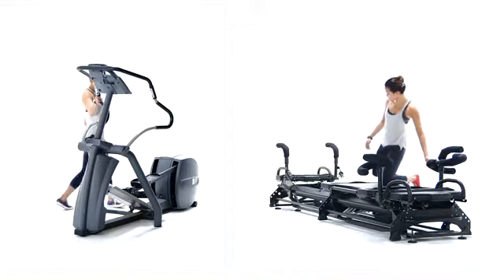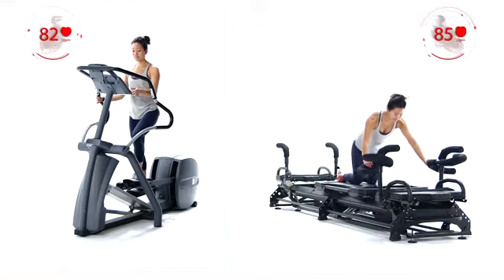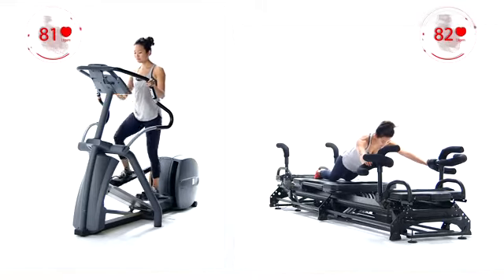If you are like most people, you are using your gym membership to access the awesome cardiovascular equipment. Did you know that you can get the same cardiovascular benefit and more from Lagree Fitness? I will compare the cardiovascular benefits of the Lagree Fitness method performed on the megaformer against a cardio workout performed on the elliptical.